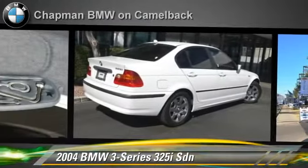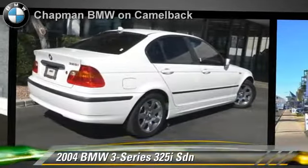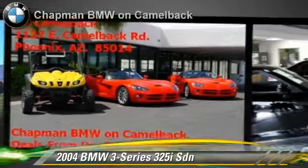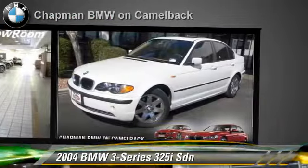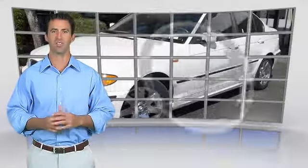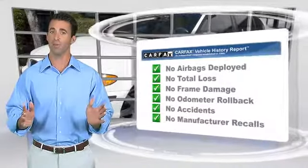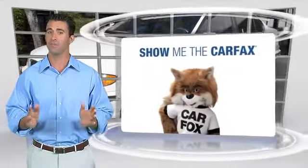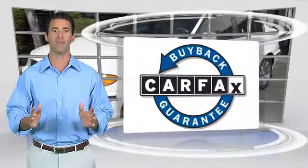Give us a call to schedule your test drive today. Here's another high quality vehicle with the Carfax Vehicle History Report. Be sure to find a complimentary copy of this report online or contact the dealership. This vehicle qualifies for the Carfax buyback guarantee.